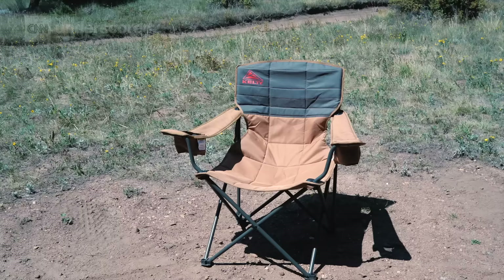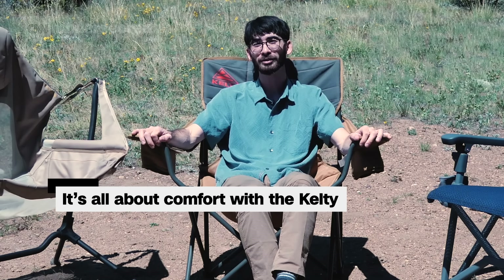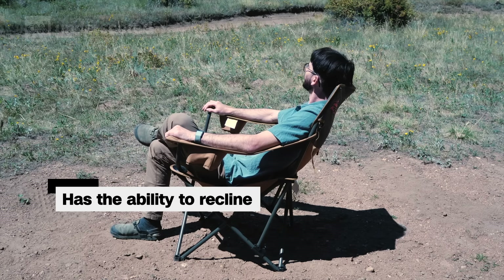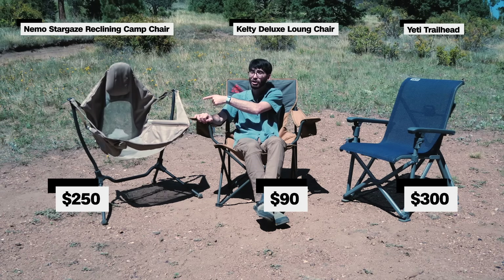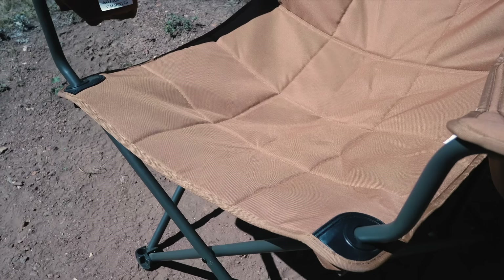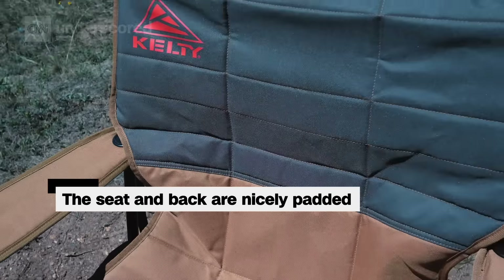Yes, it's a little bit pricey and a little bit bulky, but what you get is a feature-filled camp chair you'll want to sit in all day long. One of the main reasons the Kelty ended up on top is its unbelievable comfort. It was the most comfortable chair we've tested behind just the Nemo Stargaze — however, this chair is $90, that chair is $250, and this chair is $300. It's got a padded seat and back, plus it's a little bit oversized so it's really easy to get cozy and relaxed.